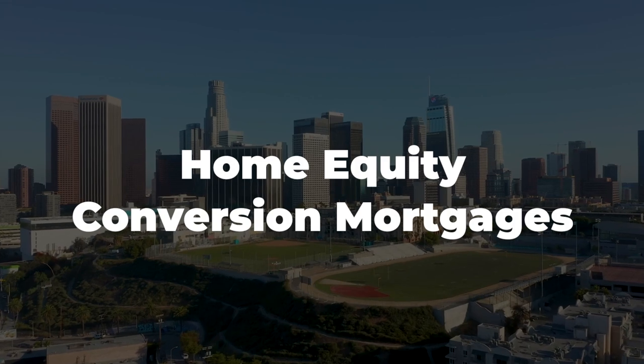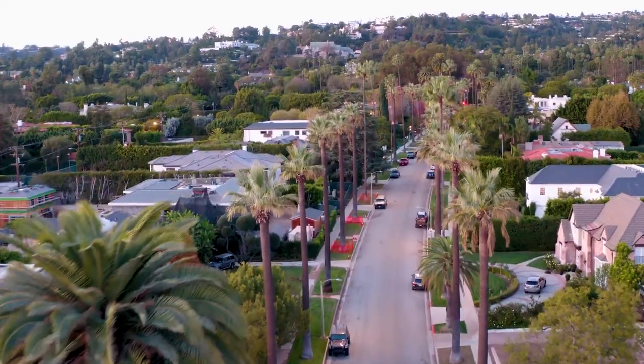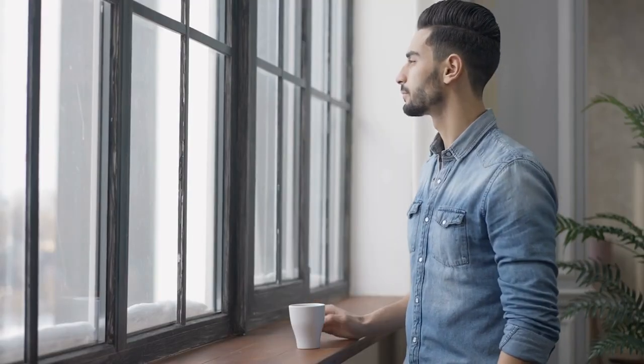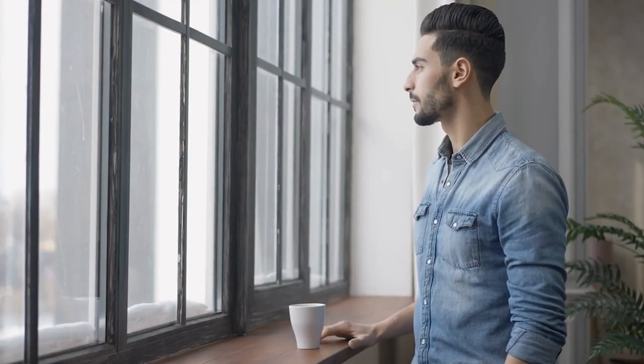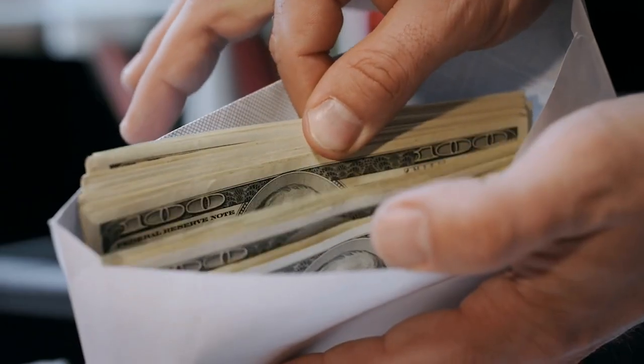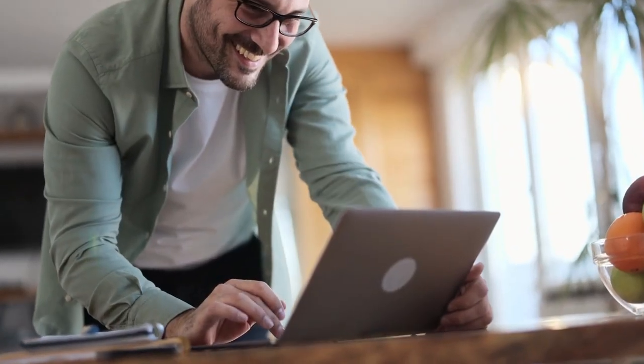Home Equity Conversion Mortgages, or HECMs, are backed by the US Department of Housing and Urban Development. They're a great option for those looking for more flexibility with their loan funds. Keep in mind that HECMs can be more expensive than run-of-the-mill mortgages. However, the trade-off is the ability to choose how you receive your funds — from lump sums to fixed monthly payments, or even a line of credit. It's all up to you.